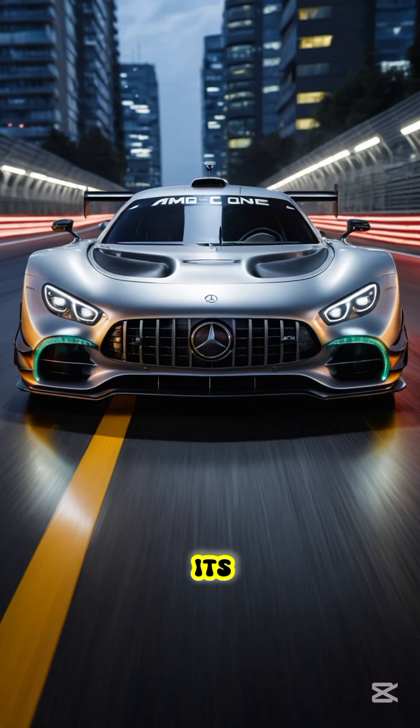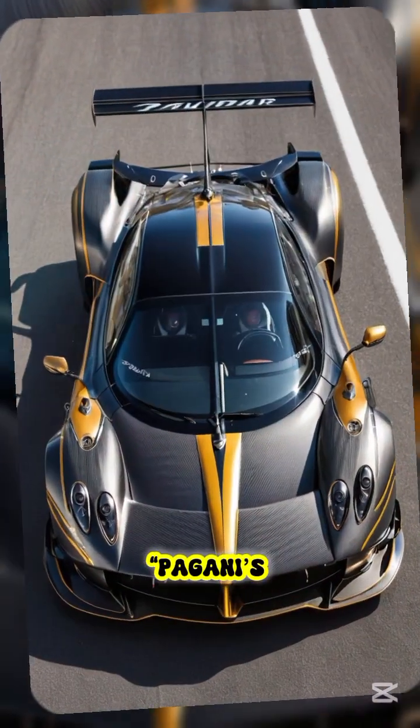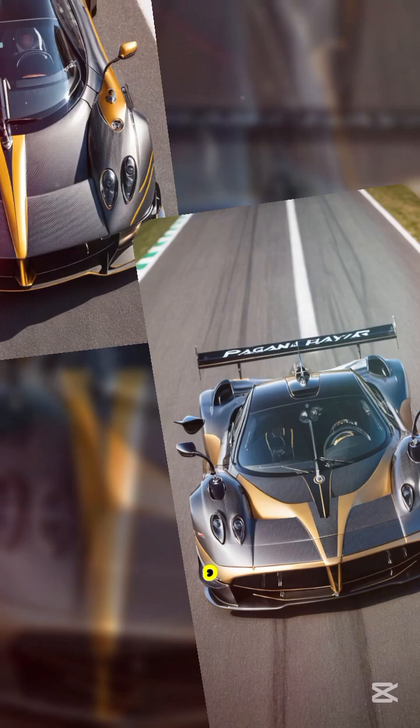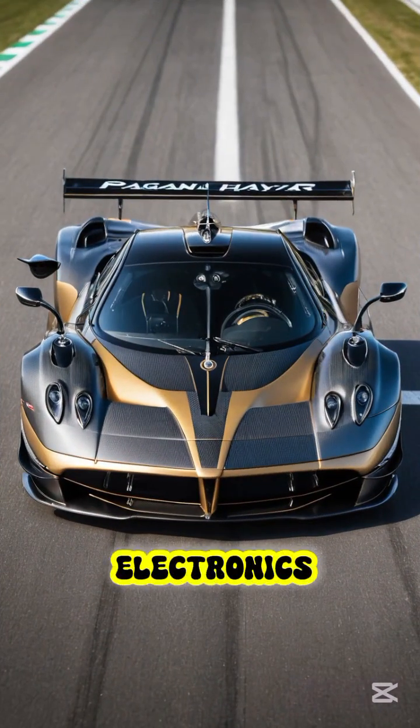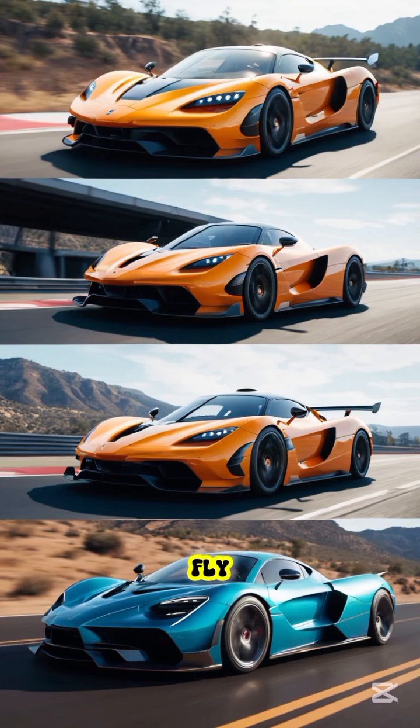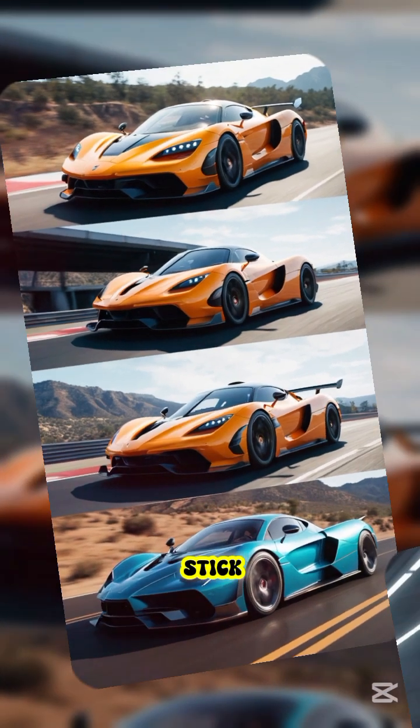Pagani's Huayra R pushes over 1,000 kilograms of downforce, made possible by pure race car aero — no electronics, just physics. These hypercars don't fly, but they generate enough force to stick to the ceiling if they could.